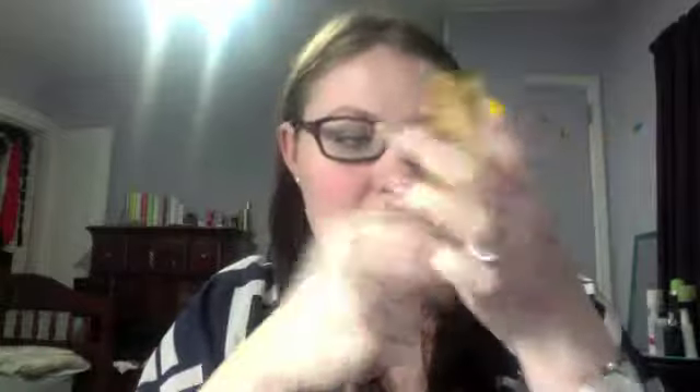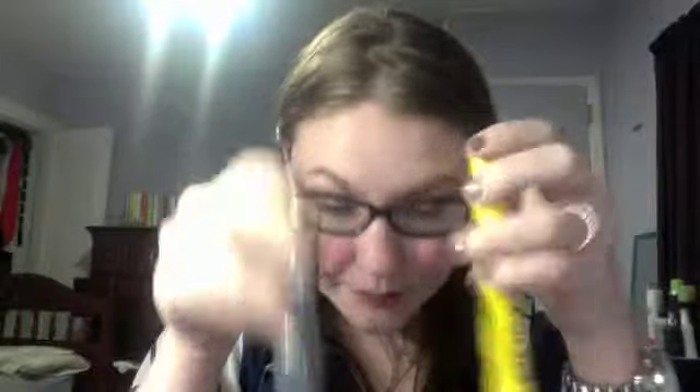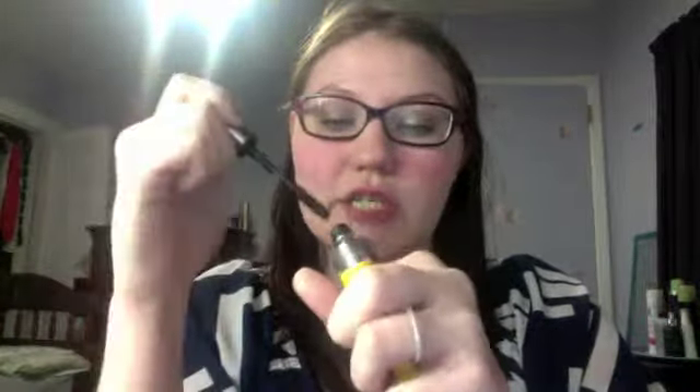I'll start off with mascara. I've been loving the Benefit They're Real and the NYC high definition separating mascara. This one is $22, this one I believe is $5 or $6. The Benefit They're Real brush has a little ball at the top with spikes coming out, so it's easier to get the inside or bottom lashes. It gives you a lot of volume and length.